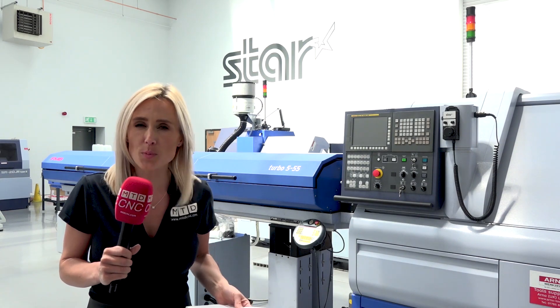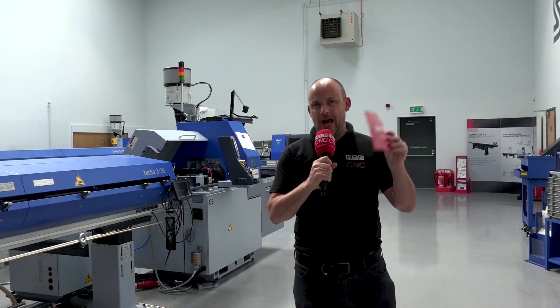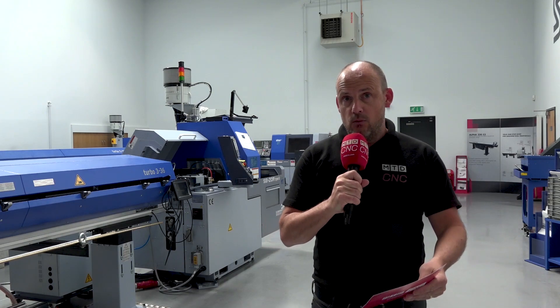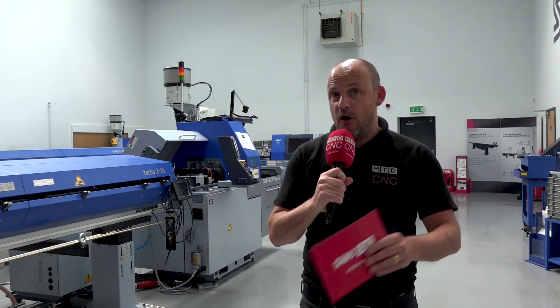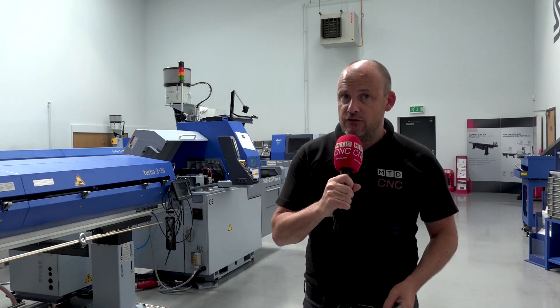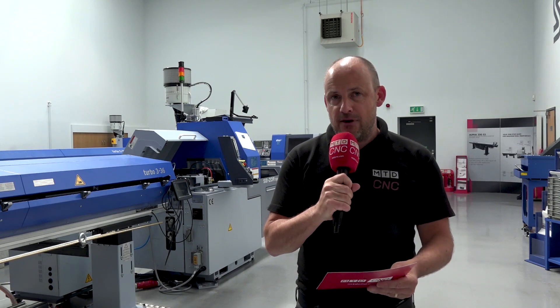So Paul, what are those obstacles that engineers are facing? Some of those concerns include a lack of skills, a shortage of staff. At the moment we're in a pandemic and people are having to social distance and also self-isolate, so companies need to address that. There's also cash flow, which is a major concern for every business.